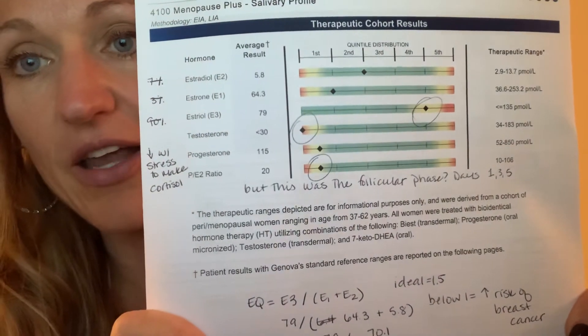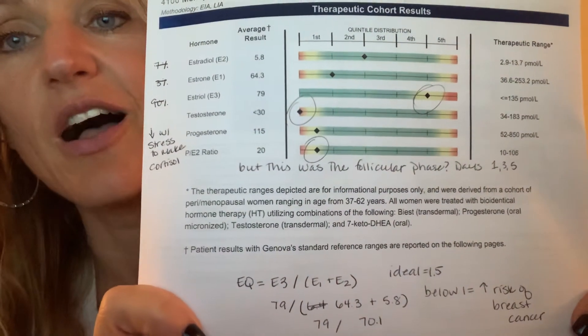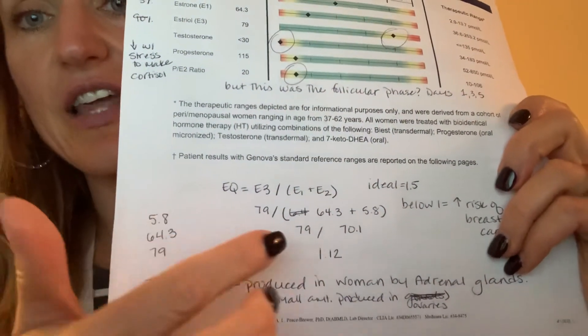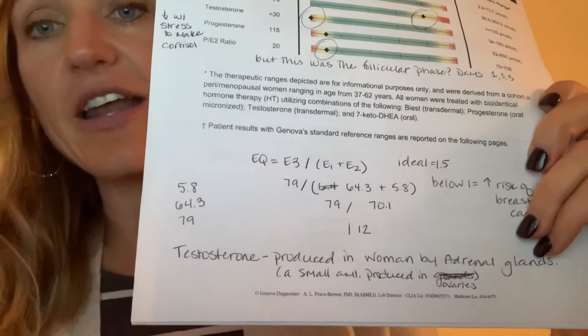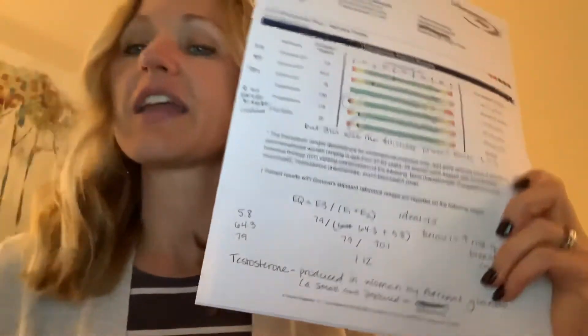This is a hormone test that I run and I have permission to share it. You'll see three different types of estrogen: E1, E2, and E3. I calculated the estrogen quotient by taking E3 and dividing it by the sum of E1 and E2. In this particular instance I came up with 1.12, and according to Dr. Lemon's research you want that ratio to be 1.5 or higher. If it's under 1, you suspect signs of estrogen dominance.